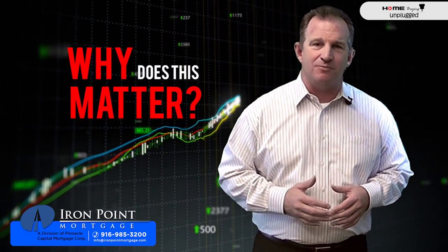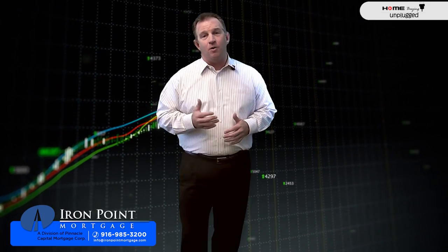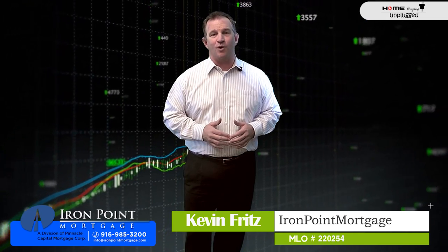So the question is, why does this matter? A lot of people want to know if this is table funded so that the process will go fast. But in California there are just different rules that play into the process. If you've got any questions about what this process looks like or you need help, give us a call. I'm Kevin Fritz with Iron Point Mortgage — we're always here to help.